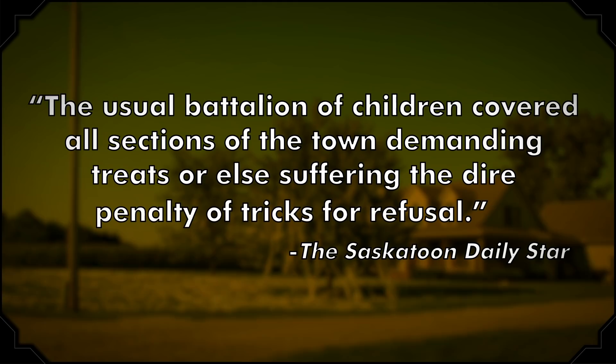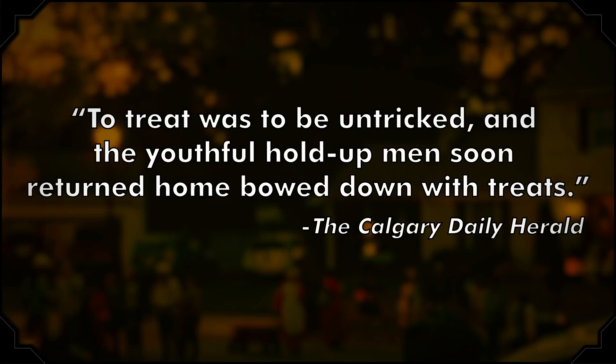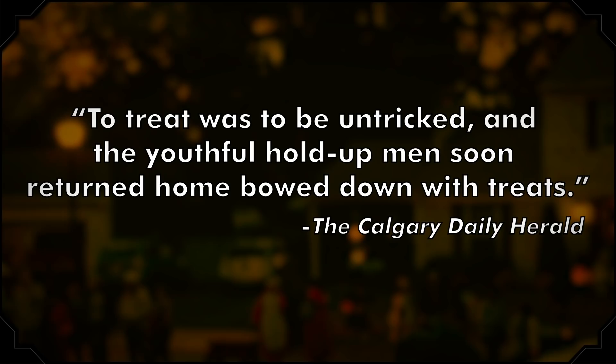The practice grew and eventually drew such ire that some New Yorkers were known to heat up so-called red pennies on their stoves and throw them onto the streets to burn the fingers of children who bent down to pick them up. So how did Halloween trick-or-treating begin? One account of Halloween in 1923 commented that 'the usual battalion of children covered all sections of the town, demanding treats, or else suffering the dire penalty of tricks for refusal.' Just four years later, a different paper reports that heavily disguised children were walking door-to-door demanding trick-or-treat. At that time, kids could likely expect to bring home nuts, coins, and homemade baked goods.